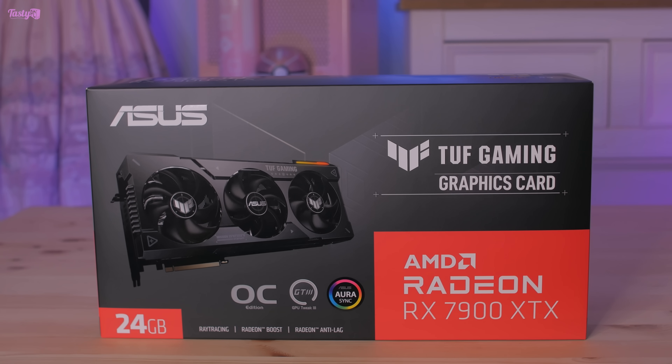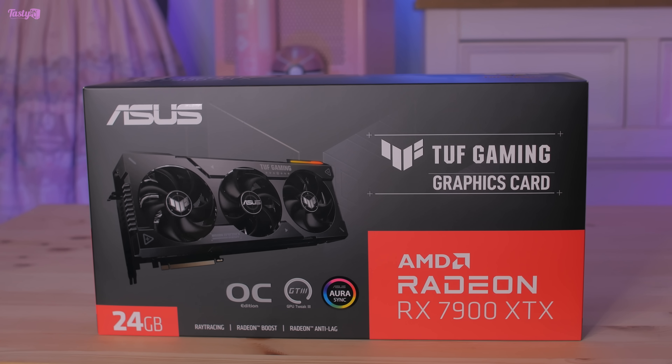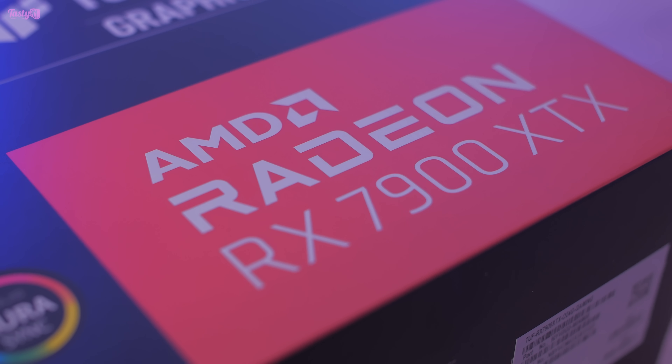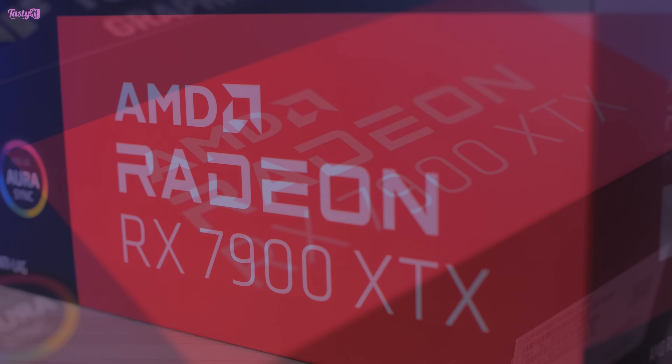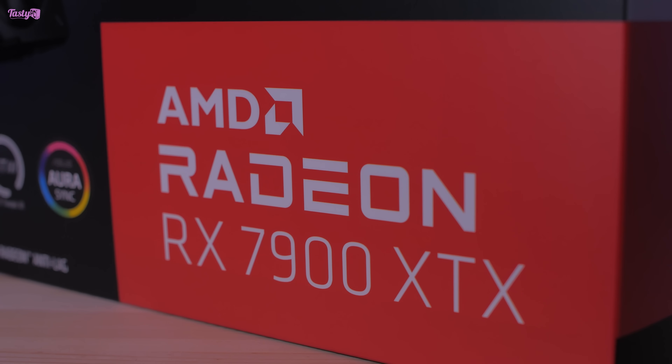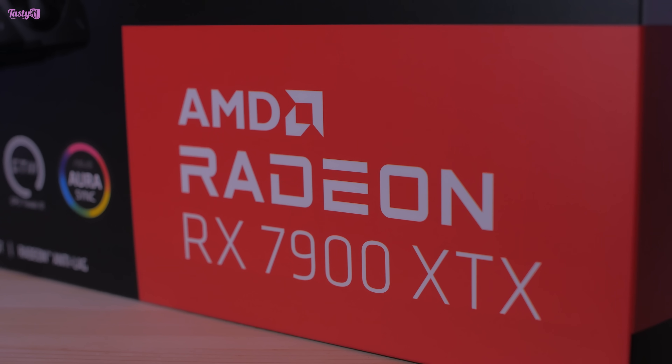Nvidia's pricing in recent years has left a lot of PC gamers frustrated, and now more than ever people are looking to AMD to bring aggressive competition to the market. But is the RX 7900 XTX the RTX 4080 killer that everyone wants it to be? I can't wait to find out.